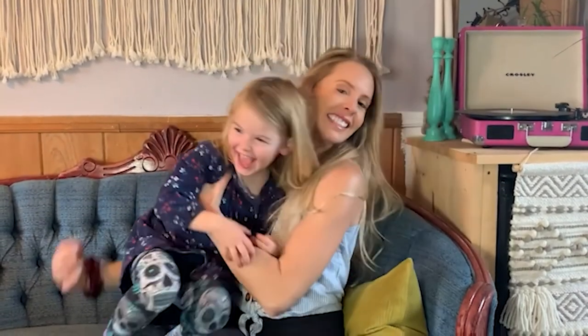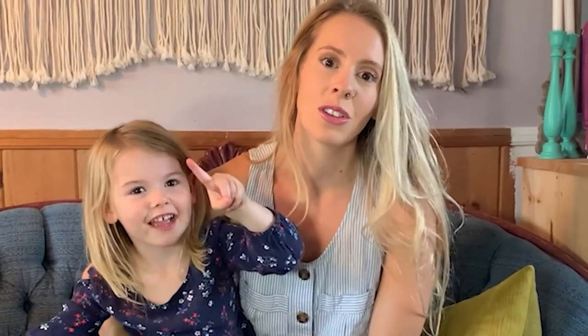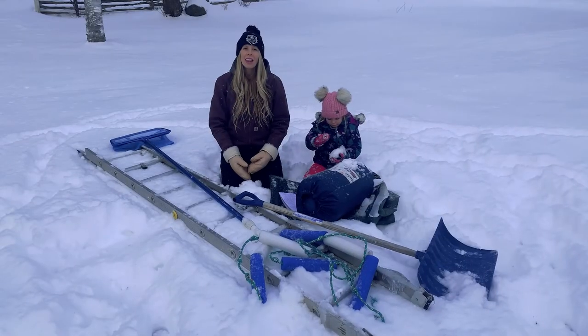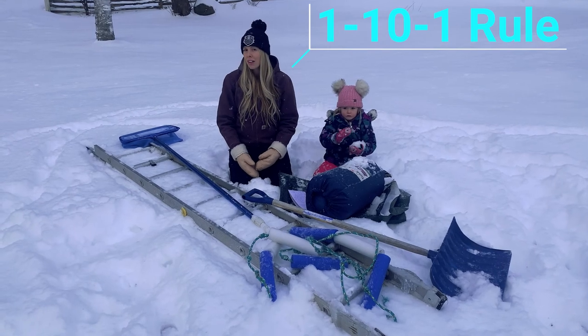I'm Savannah from Real Rescue Life. I'm a firefighter, a first aid instructor, a business owner, but most importantly I'm a mom. Here at Real Rescue Life we share home and family safety tips in hopes to grow your confidence and knowledge for a safer community. We like to remember the 110-1 rule in the fire service.